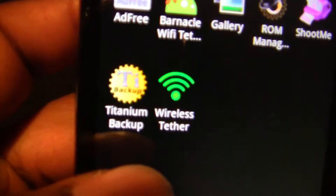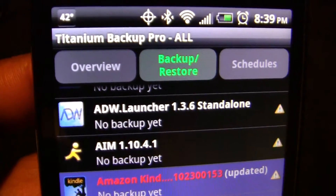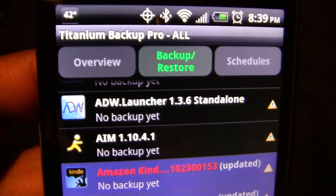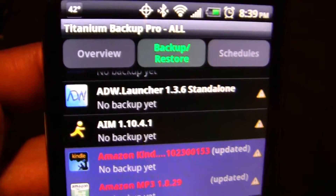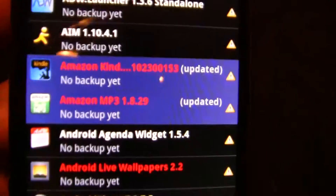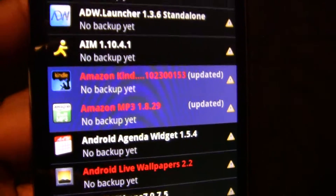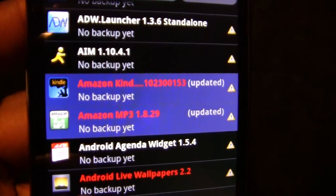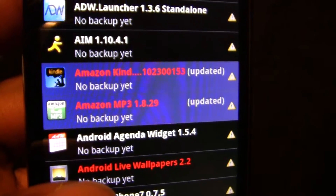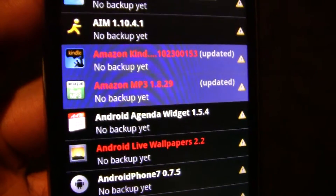The next one will be Titanium Backup. It does what the name says — it backs up your HTC Evo, so in case you need to do a hard reset or switch phones, you can restore another phone with the same information. Also, apps that are highlighted in blue are frozen, meaning they won't load in the background. Since this phone multitasks, they won't automatically load up.